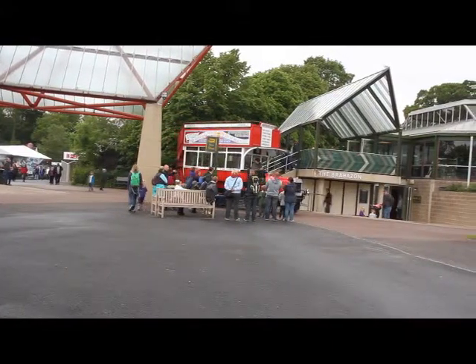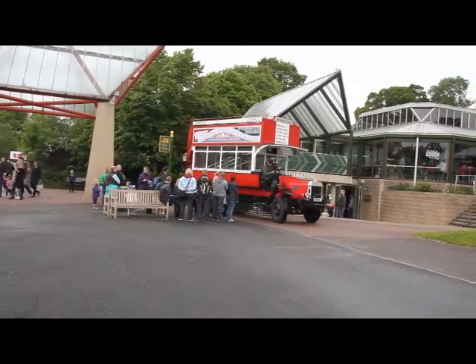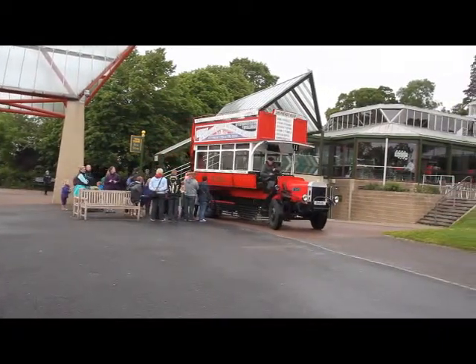The reputation and popularity of Beaulieu's collection continued to grow, and by 1959 the museum had received nearly 300,000 annual visitors.